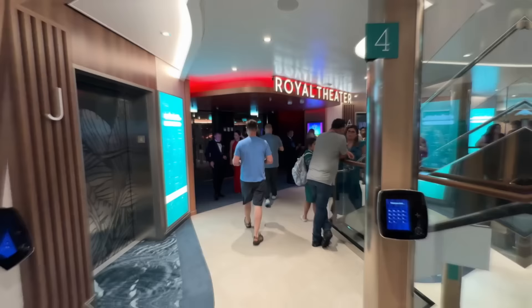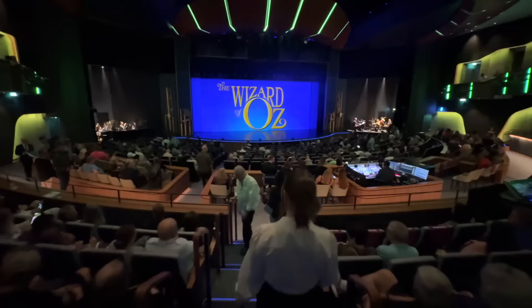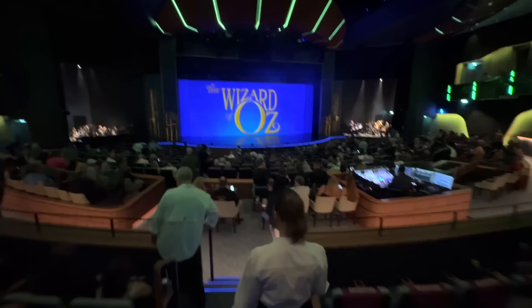With the night still young, we journey down for this evening's entertainment at the Royal Theatre, located at the very front of the ship across decks four and five. Tonight's performance is a classic Broadway production — The Wizard of Oz — with a modern Royal Caribbean twist. Being in Star Class, we get special reserved seating with the best views in the house.